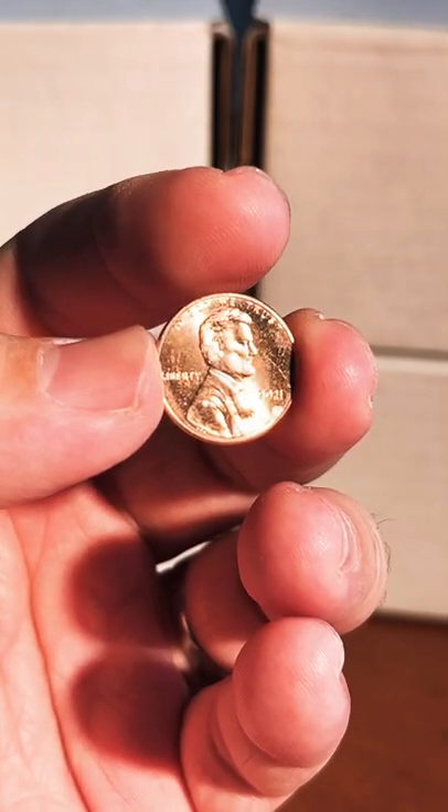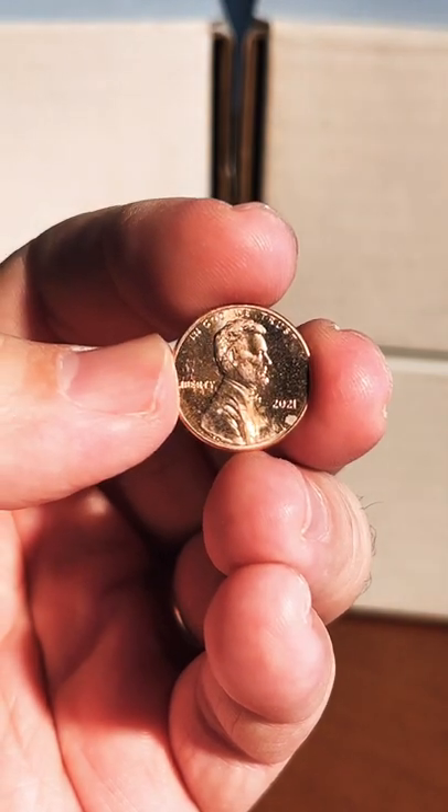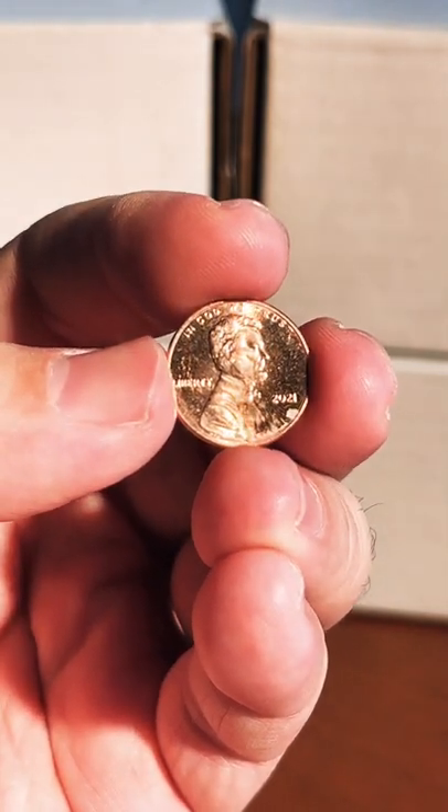Hey, what's up guys? Sean here with Blue Ridge Silverhound, and I'm telling you, check out your brand new 2021 Lincoln Shield cent.